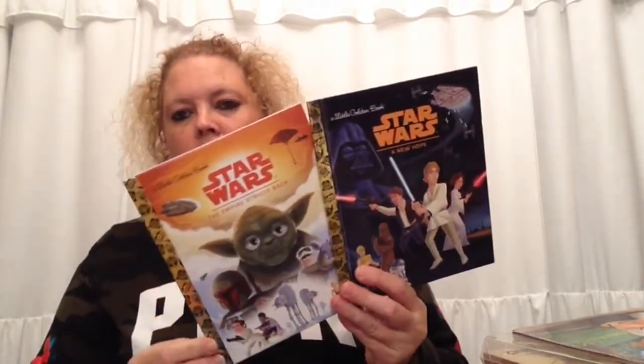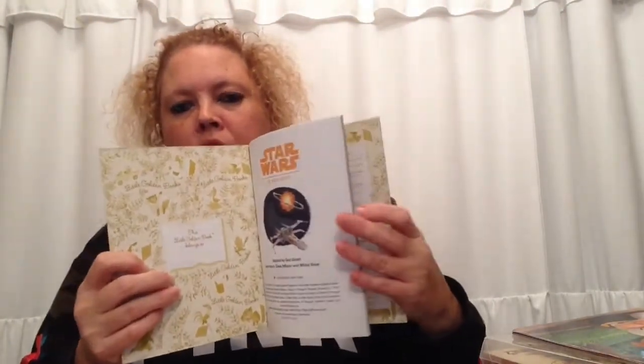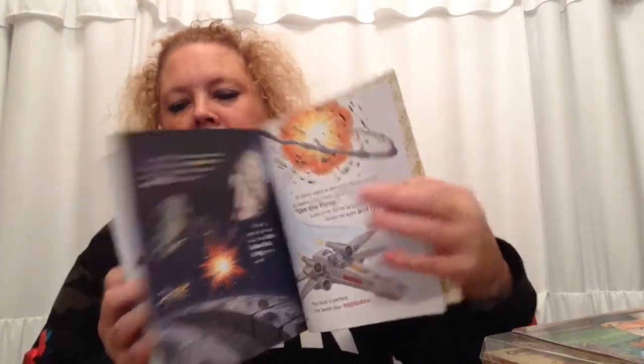Next I got two Star Wars books. They're not vintage, but I thought they'd be pretty cool to add in a journal or a planner layout. I like to do page dividers or just a little insert to my layouts in my planner, so I picked those up.